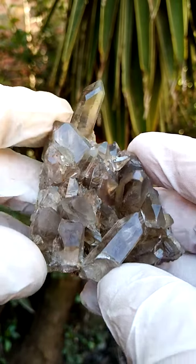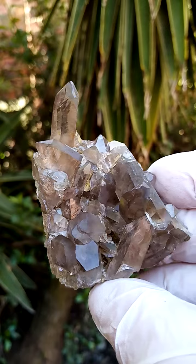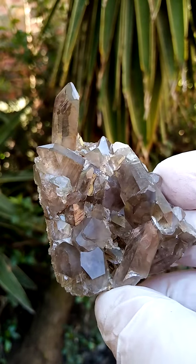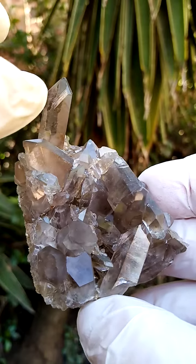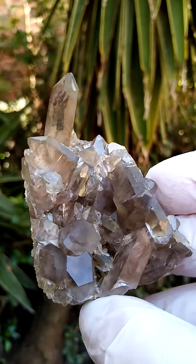These quartzes have immense, amazing clarity and it's almost a greenish, yellowish color going into a grayish. Also, what's quite interesting is the extra little diamond faces on some of the edges, as you can see up there.